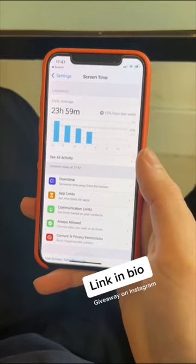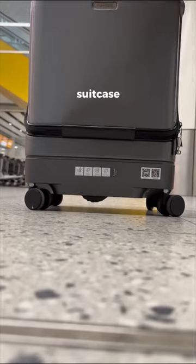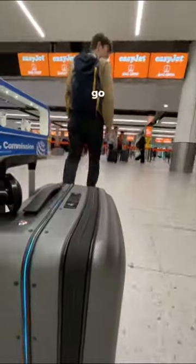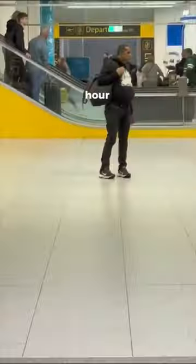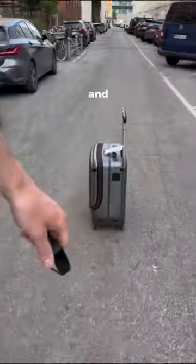Attach the bracelet, then plug in the power bank and turn on the suitcase. Motorized wheels will descend and it uses AI to follow you wherever you go at speeds of up to 15 miles per hour. It has loads of space for all your stuff, it's completely airline safe, and means you don't have to worry about losing your luggage.